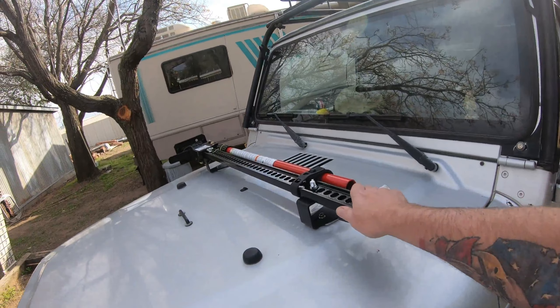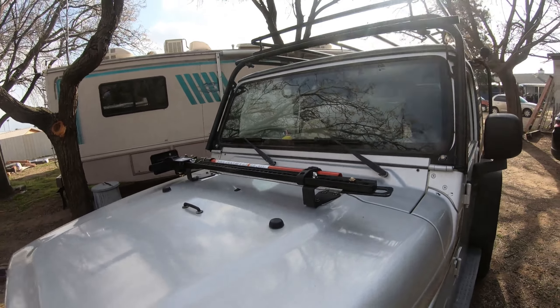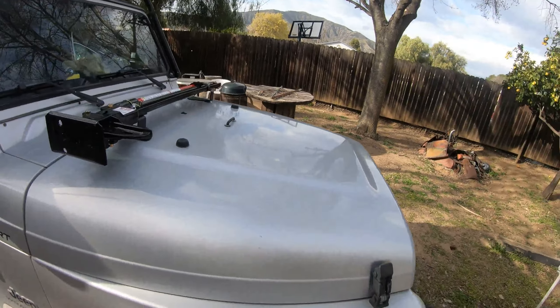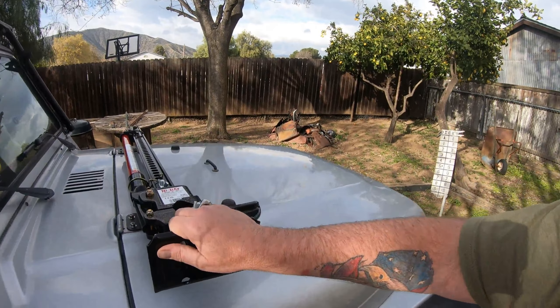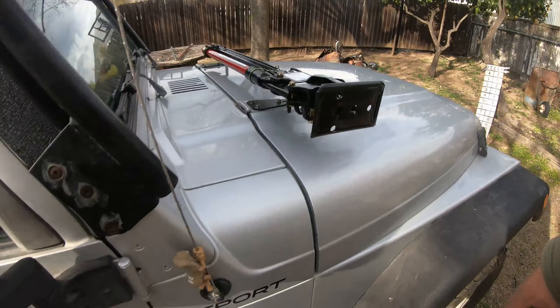Some nice, thick forest back here. Love it. Kind of took a walk off the beaten path here, just to get into some thicker, deep forest. Love it. It's kind of cool up here — it's probably 30 degrees.